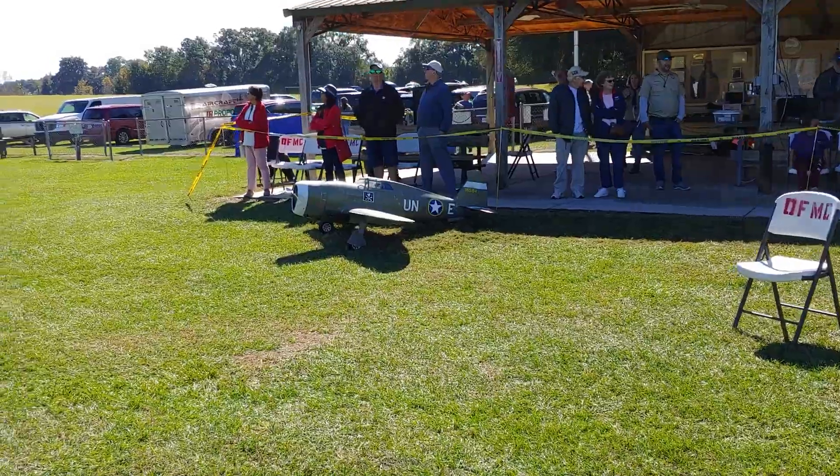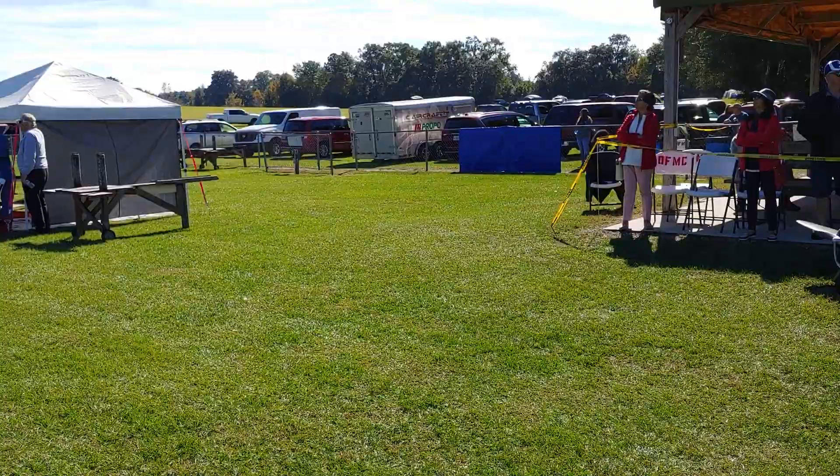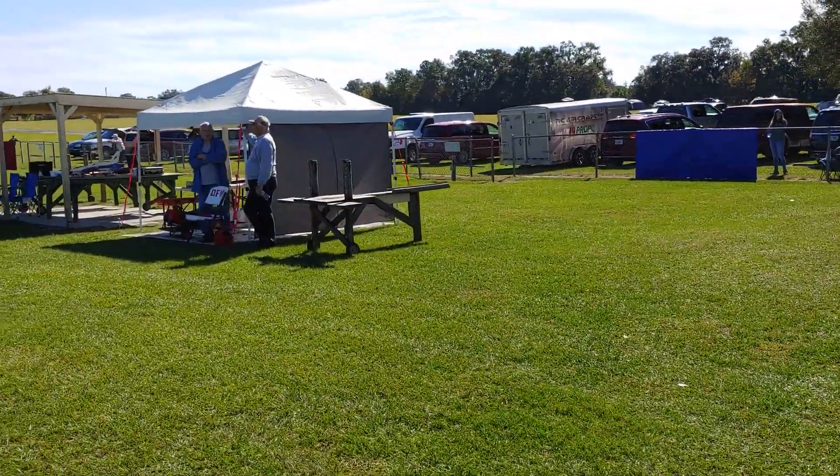Beautiful P-47 — that's one of our top performers this weekend.